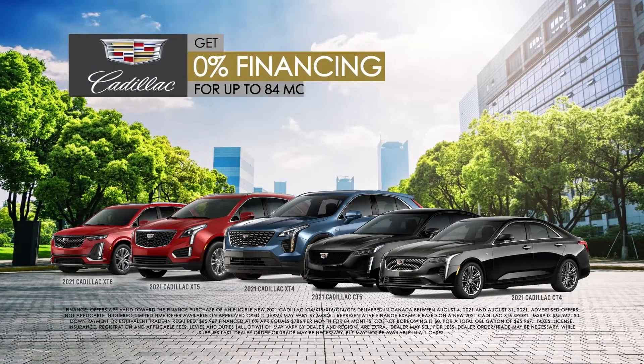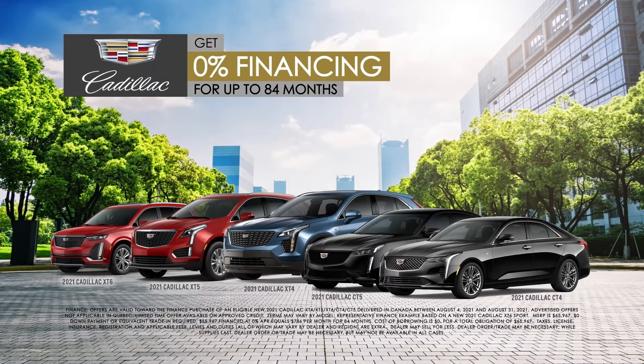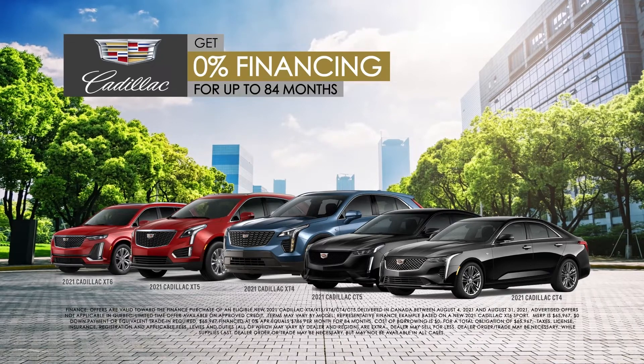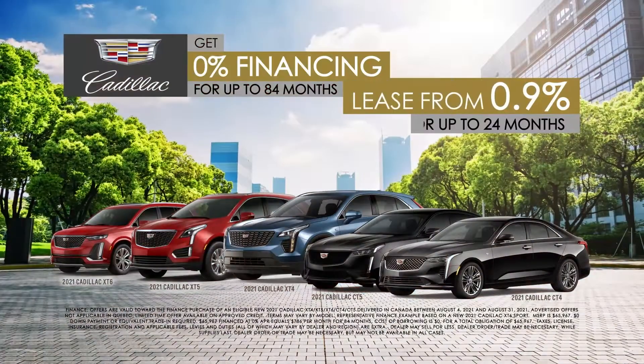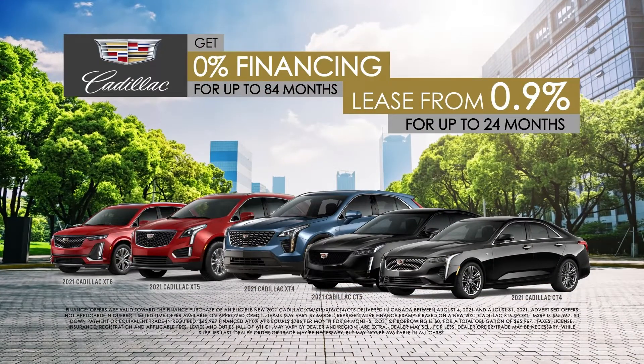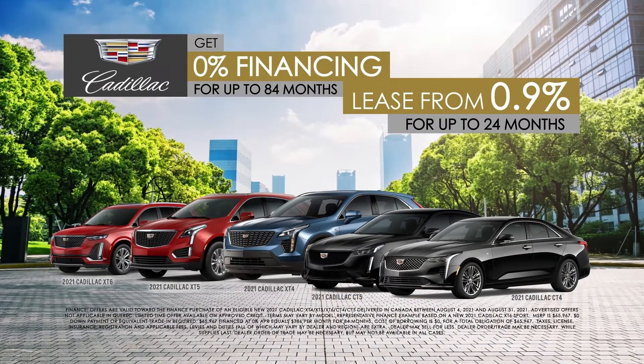Get 0% financing for up to 84 months on most Cadillac models, including the CT4, CT5, XT4, XT5, and XT6, or lease from 0.9% for up to 24 months.